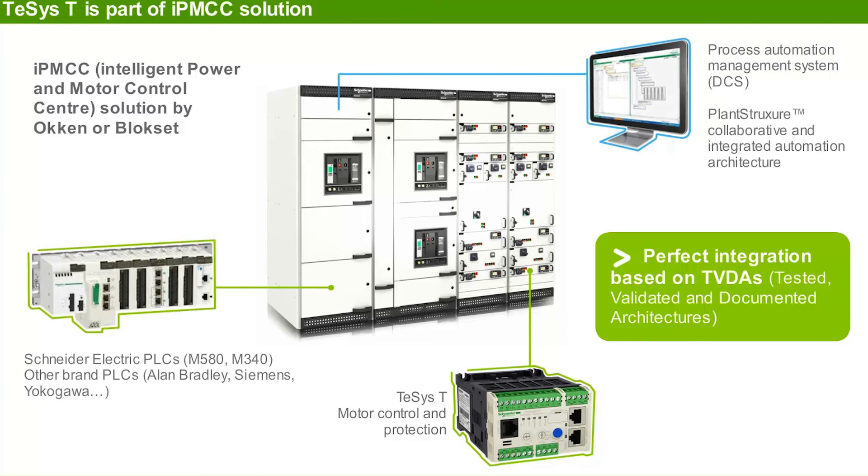TSIST is open to any PLCs such as Schneider Electric M580 or M340, and from other brands such as Allen Bradley, Siemens, and Yokogawa.